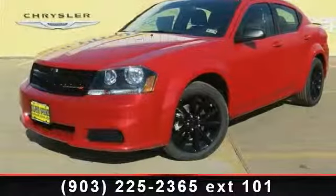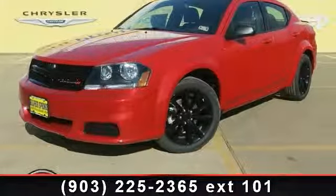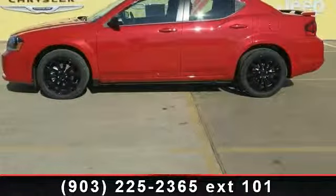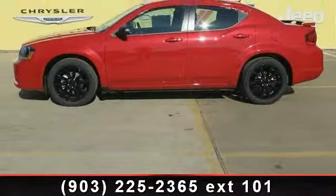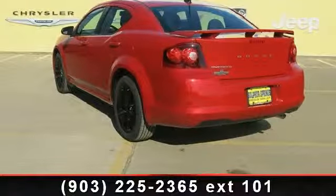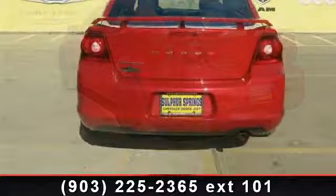Presenting the 2014 Dodge Avenger SE — this may be the set of wheels you've been looking for. This vehicle's top features include automatic headlights, power mirrors, AC, driver vanity mirror, engine immobilizer, bucket seats, and ABS.